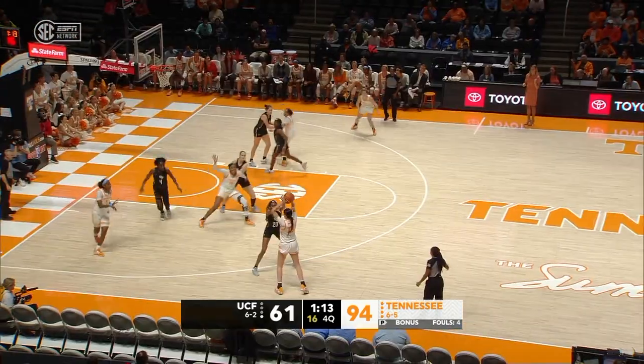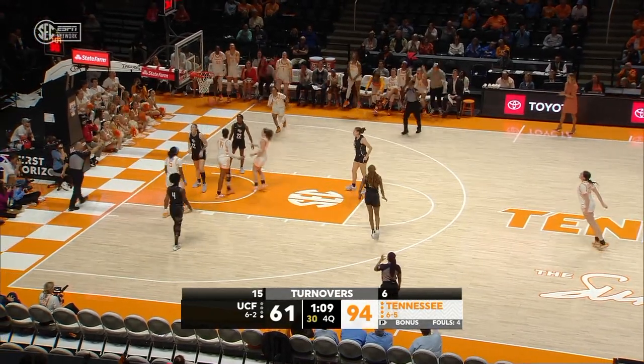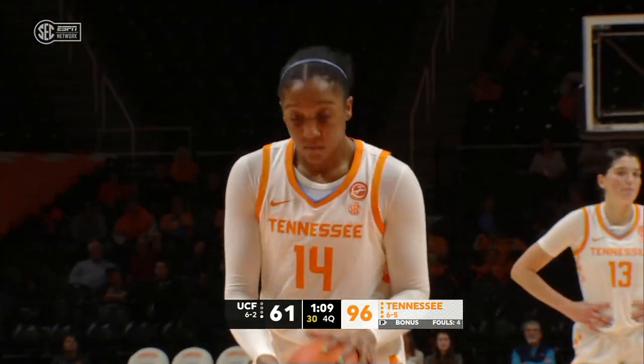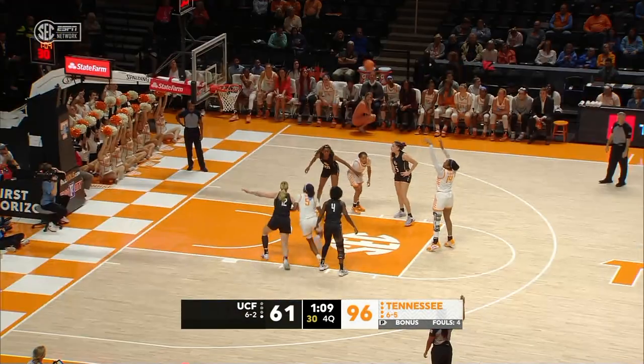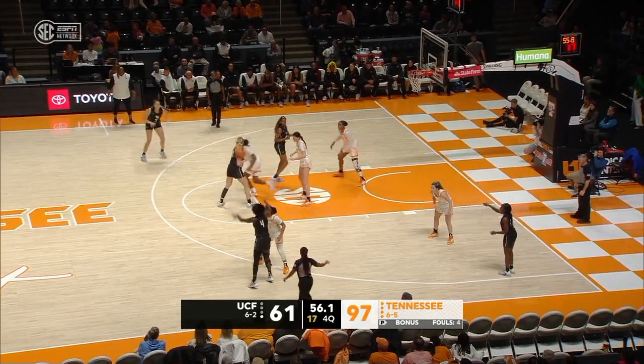They've only turned the ball over six times. They set a Kelly Harper Tennessee record with nine on Sunday. Taking care of the basketball — they get on the road to Stanford. Tennessee has been fantastic: 42 points in the paint.